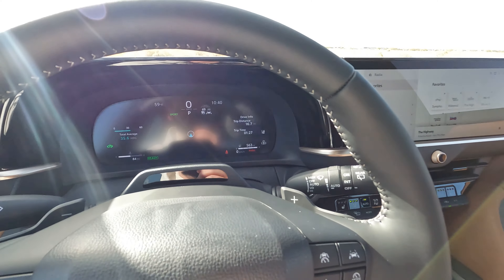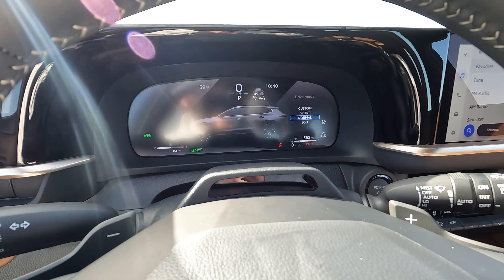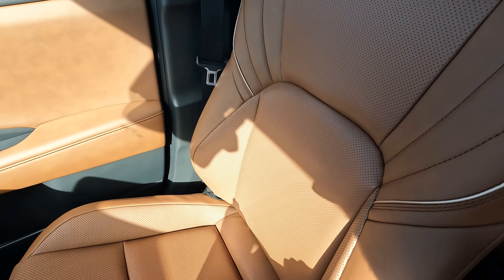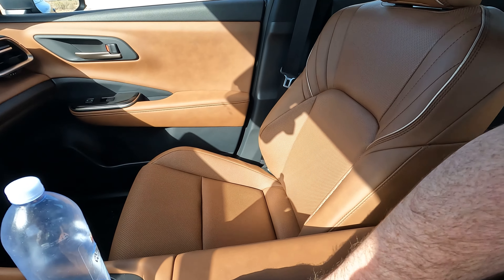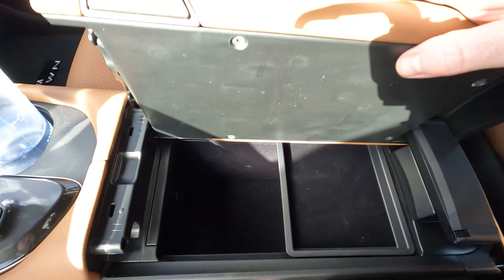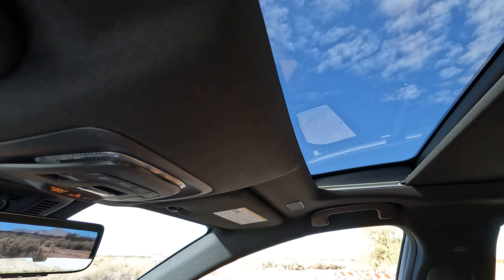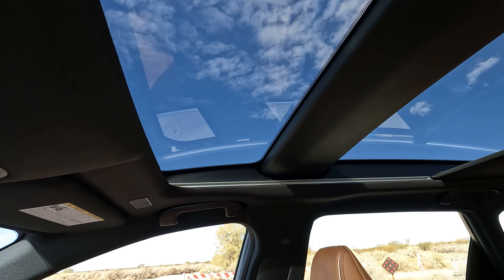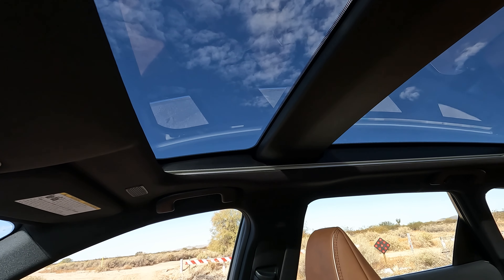We've got different drive modes — Sport, Normal, and Eco. I generally just leave it in Normal most of the time. The seats are nicely done; there are two color options: this one and black — I do wish there was a third color. The center console is dual-opening from both sides and could fit roughly two tissue boxes. Opening up the panoramic roof, you can see in the rear it's quite large, with a small bar in the middle and a smaller front section. It looks really nice overall.